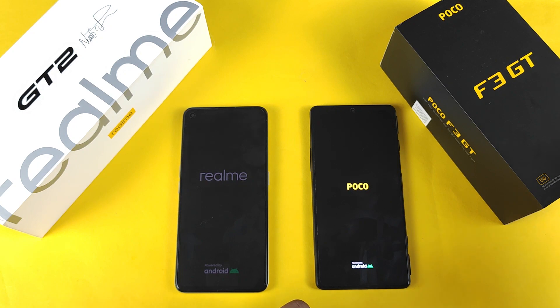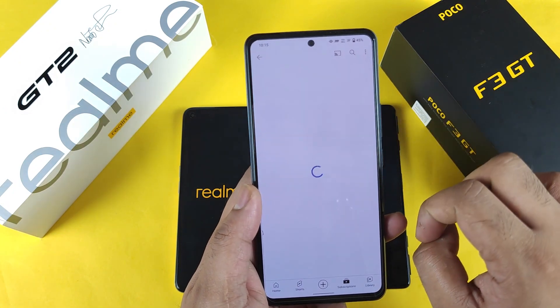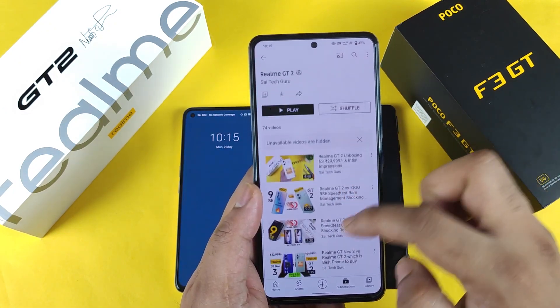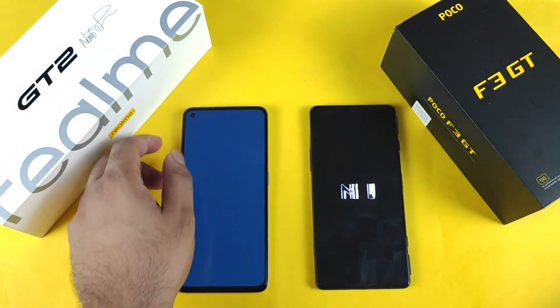If you are interested in more videos on the Realme GT2, go to my channel and open the Realme GT2 playlist — you'll find all the latest uploaded videos on that device. Make sure to check out that playlist as soon as possible.